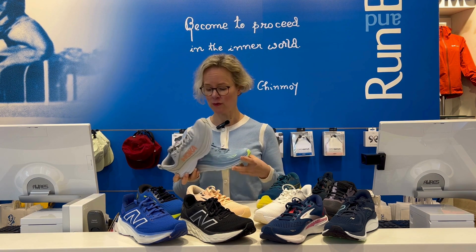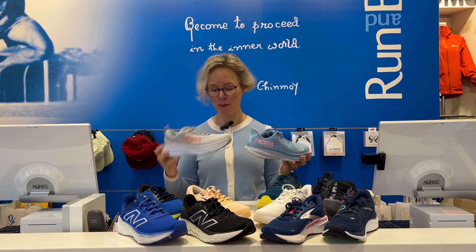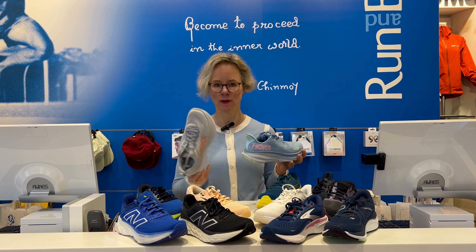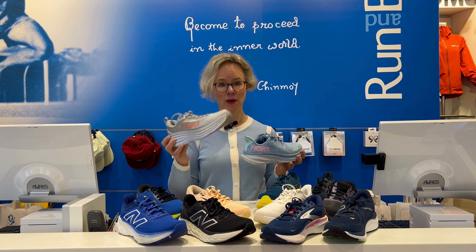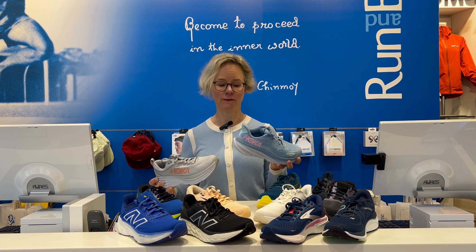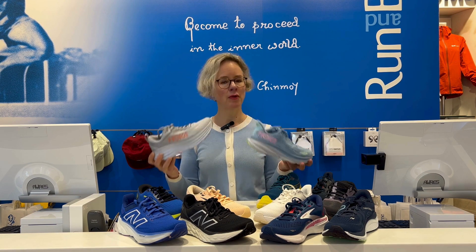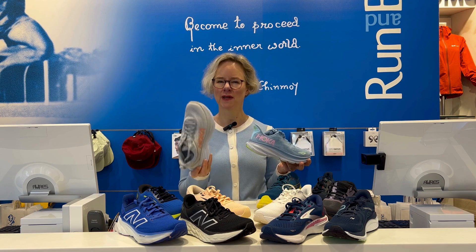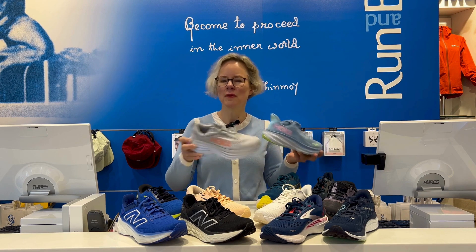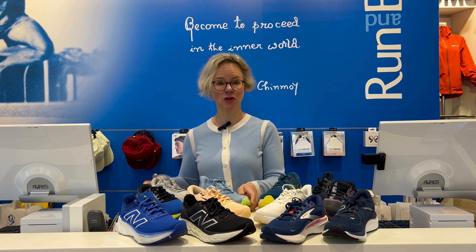Then we come to our two Hokas. We've got the Bondi — this also comes in an extra wide, the only Hoka doing so, so it can fit even a broader foot. And then you've got the Clifton, a little bit lighter. They're both super well cushioned; you get a little more protection in the Bondi. If you don't need support but need a little bit more of a hold, the Bondi is your shoe.